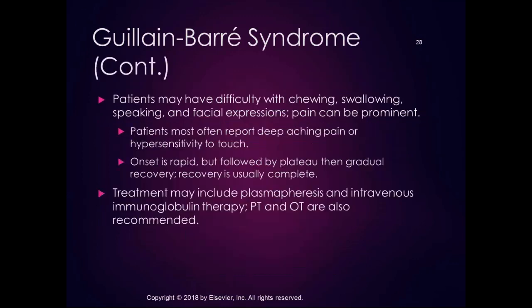People with GBS may have difficulty with chewing, swallowing, speaking, and facial expressions. Pain is a major factor in the acute stage — deep aching pain or hypersensitivity to touch, even to the point where lying in bed with blankets is uncomfortable. The onset is rapid but usually followed by a plateau and gradual recovery. People often achieve complete recovery if they survive the initial phase, though some require a respirator for days or a week due to breathing difficulties.